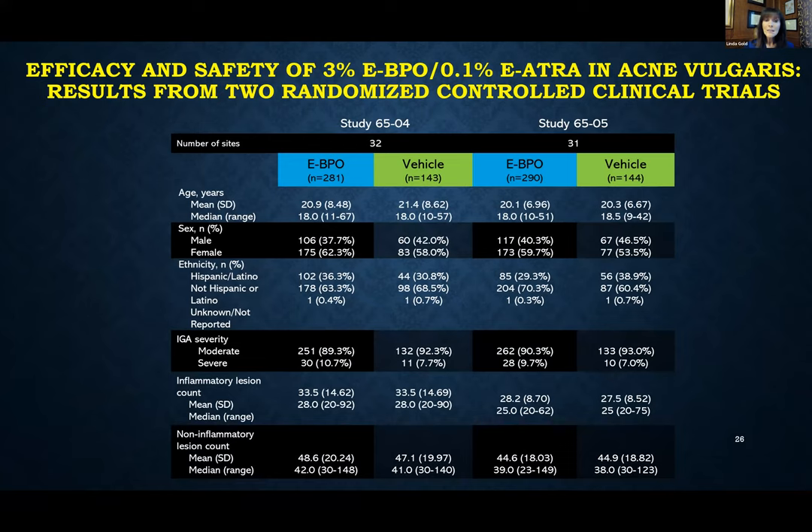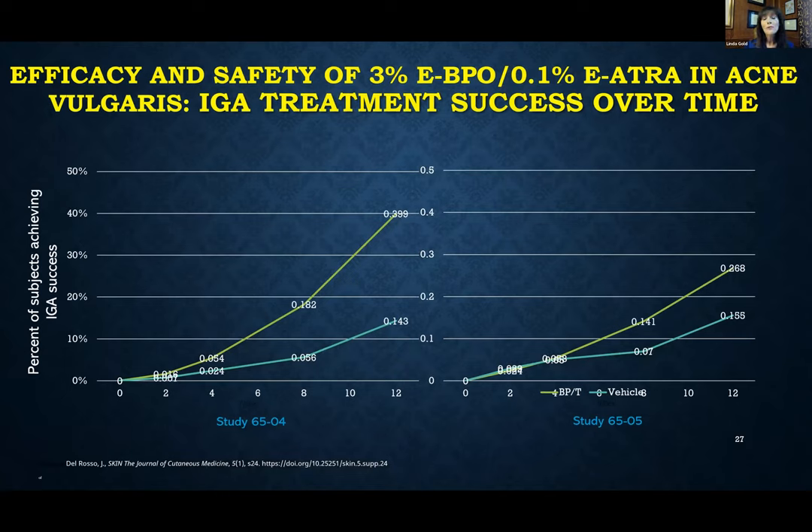Looking at baseline characteristics, the mean age was about 20, slightly more female than male, with good distribution by ethnicity. The majority of patients had moderate disease with about 10% severe, and a fairly high lesion count including both inflammatory and comedonal lesions. We have two sister studies conducted to ensure reproducibility of data, and both studies were statistically superior in terms of achieving treatment success compared to vehicle, with wider separation at week 12.